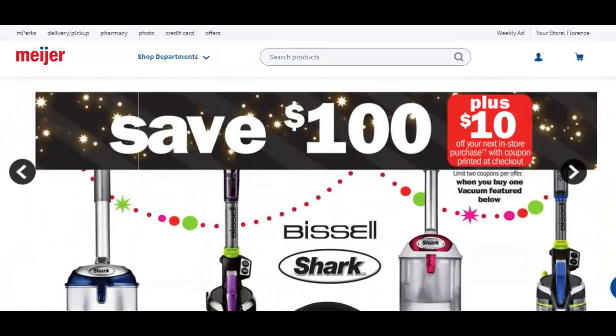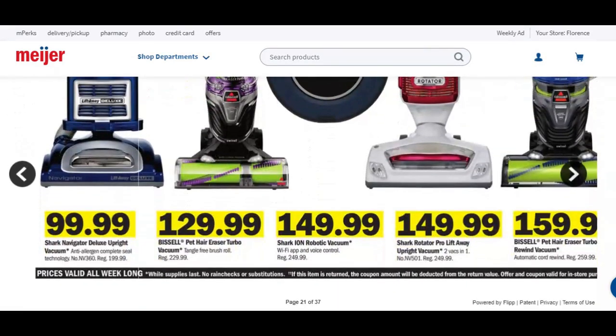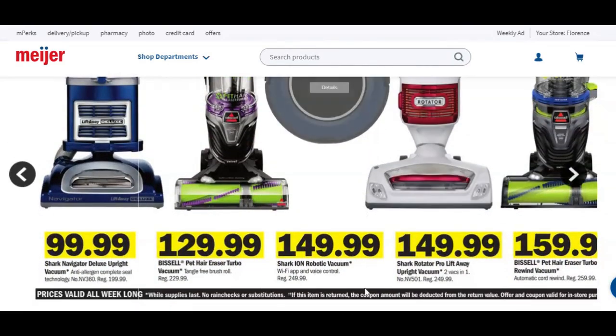Save $100 plus get $10 back on a Catalina coupon when you buy any of these vacuums. We're looking at the Shark Navigator Deluxe Upright, the Bissell, the Shark Ion, the Shark Rotator Pro Lift Away Back Upright Vacuum, and the Bissell Pet Hair Eraser Turbo. The Shark is $149.99, and Walmart had these sharks for $199 on Black Friday, so this may be the better deal here.